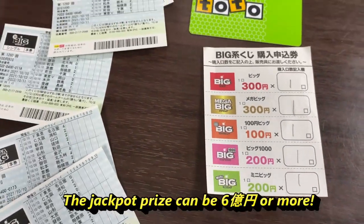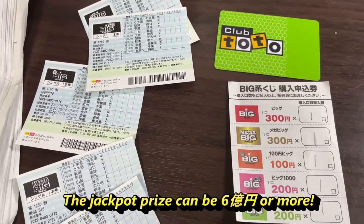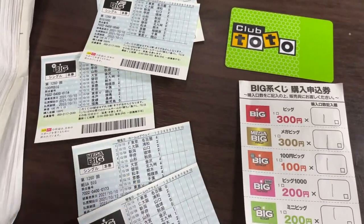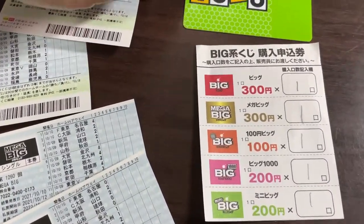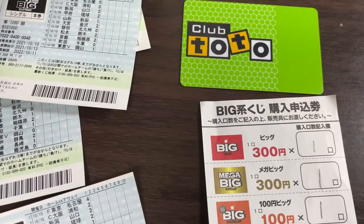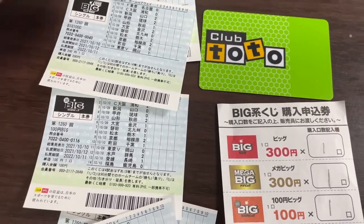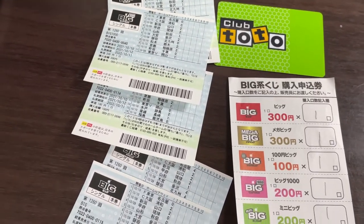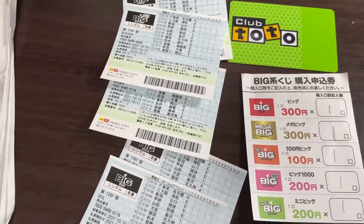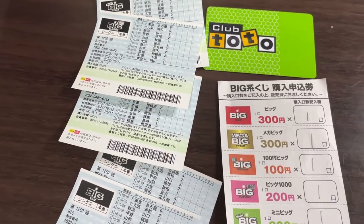The payout is supposed to be very big — I can't tell you how many millions of yen, but it's supposed to be big if you win the jackpot. This is my point card. I did a video on how to get this point card, so check it out. If you want to maximize your possible wins, you might want to consider playing the sports game. If not, just stick with Lotto 6 and the other games.